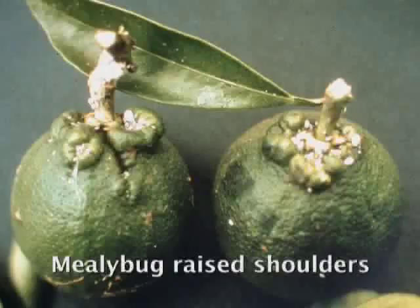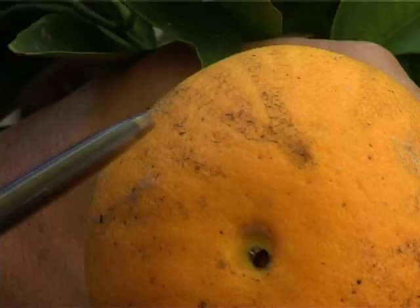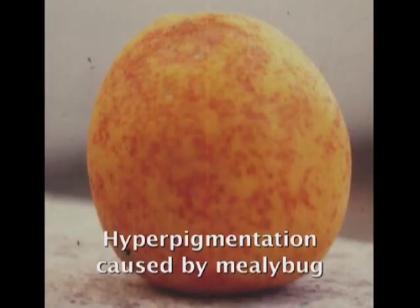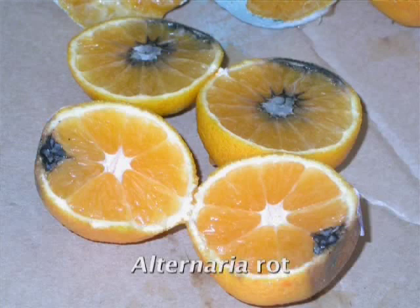Mealybug is primarily a cosmetic pest. It can cause raised shoulders on the fruit by feeding on young fruitlets underneath the calyx. Mealybug can also produce honeydew which leads to the growth of sooty mould, causing unsightly blemishes on fruit, and can cause little pink scarring blotches. Mealybug can also be a precursor to secondary pests and diseases, such as carob moth and alternaria navel end rot, which have been associated with mealybug infestation.